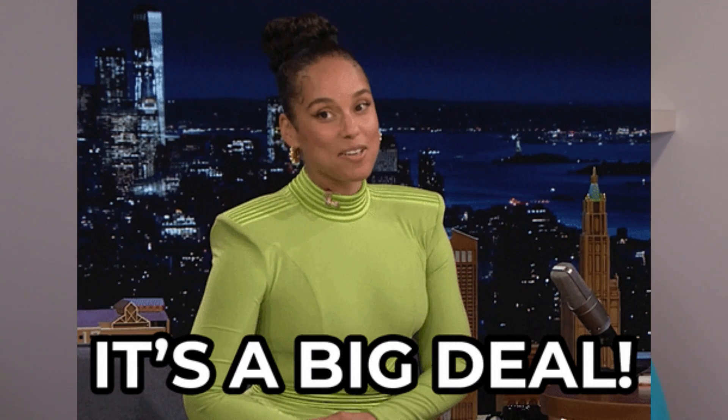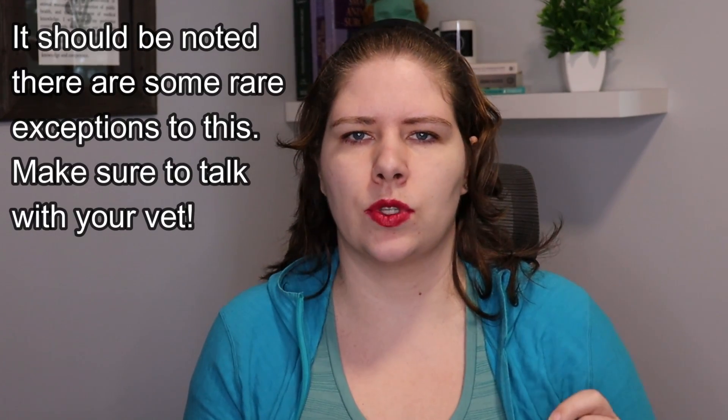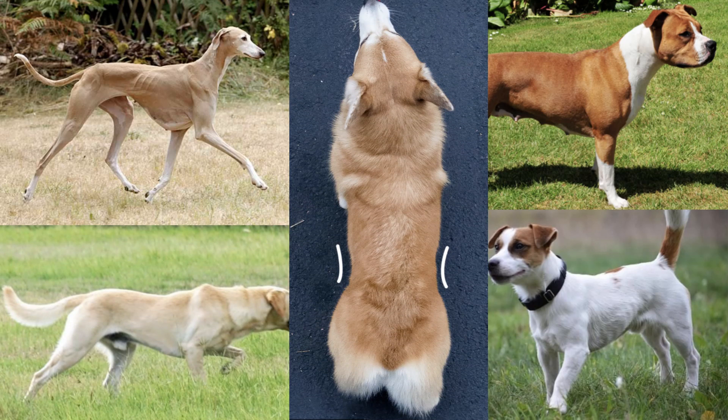This is an important thing to do carefully. If your dog is a body condition score of six, seven, eight, or nine, you will need to help them lose a bit of weight to get back down to a four or five out of nine. I'm going to put some pictures of what a four and a five out of nine look like so that you can see what that actually is in a dog. Most people think that their dogs are at an ideal body condition score when actually they're overweight.